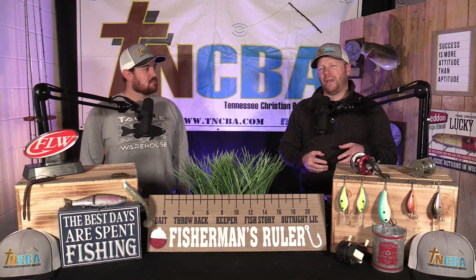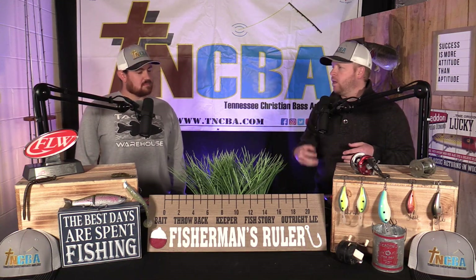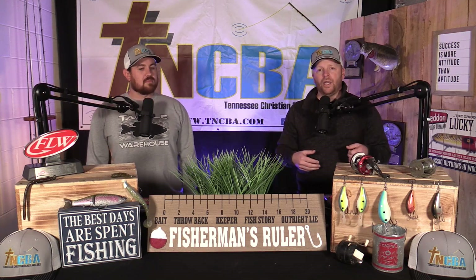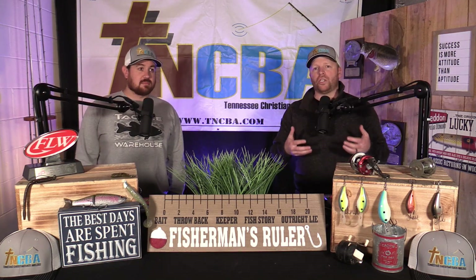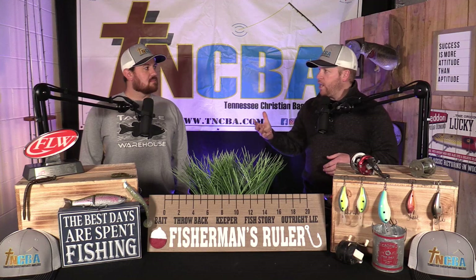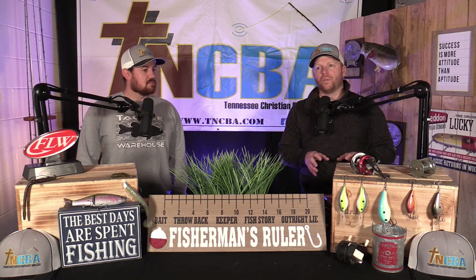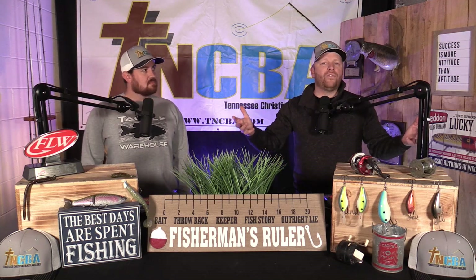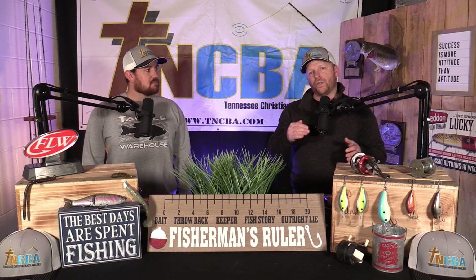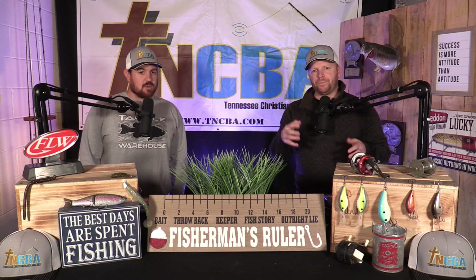Similar to our talk with the jerkbait, I do like to have some wind. I'm not afraid to throw it in bright and sunny conditions, but I do want some wind. These baits still really shine when we have some overcast. The crankbait bites really good with some overcast and some wind. But the easiest way to create your own overcast and get some shade is to run mudlines. If you can find a windy day, or even if there's a lot of boat traffic on the lake, they'll create mudlines for you.